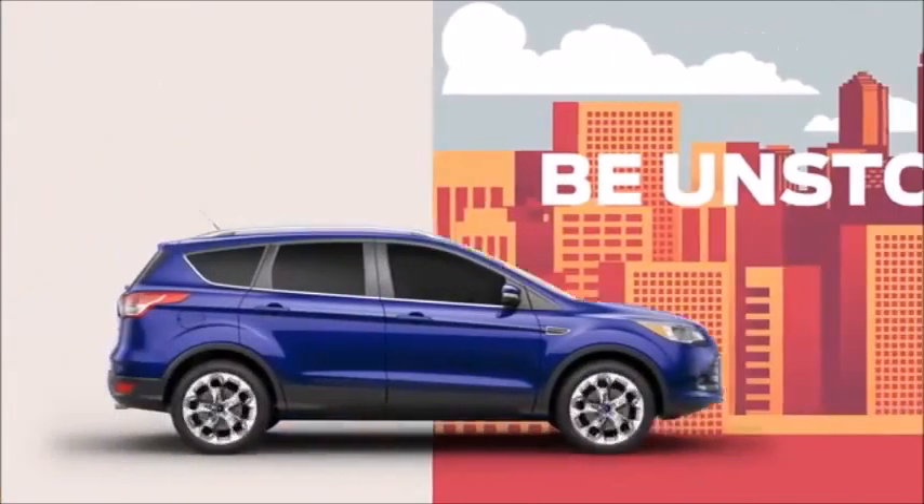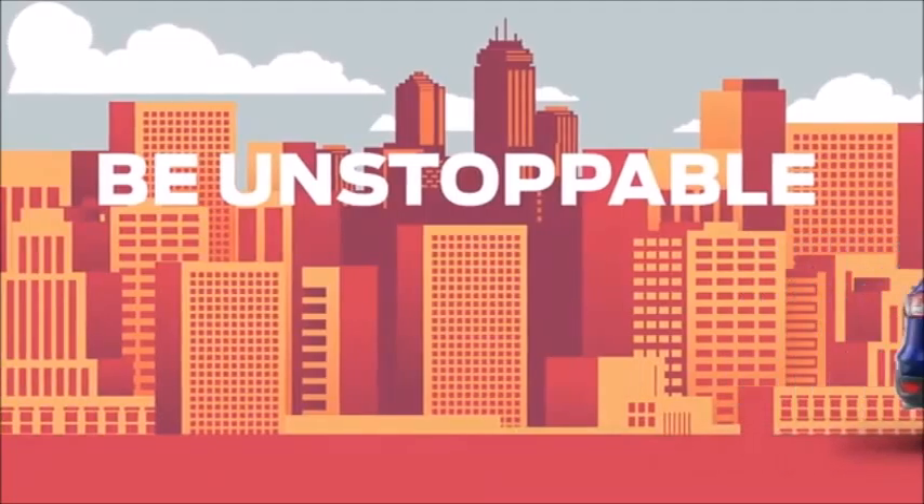While there are many ways to go, there's only one way for you to be unstoppable. Ford Escape.